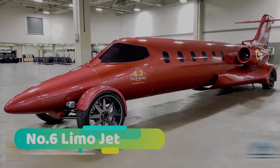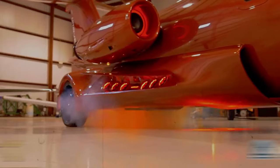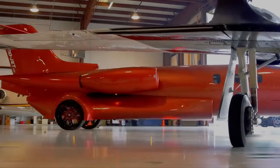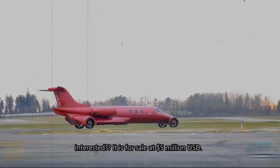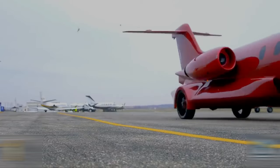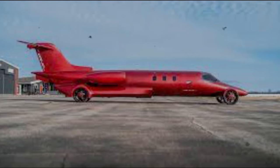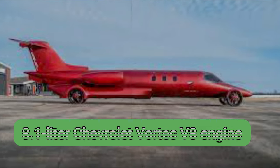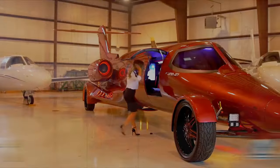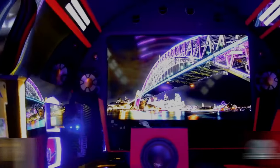Number 6: Limo Jet. The Limo Jet is not your ordinary limousine — it's a fusion of luxury and aviation technology, boasting a jet engine that propels you down the road with astonishing speed. It was created from a Learjet aircraft, designed by Dan Harris, and built by XRT Coach in Chicago. The car has a steel-tube-framed chassis and an aluminum fuselage, powered by an 8.1-liter Chevrolet V8 engine, and has 20-inch Diablo wheels. The car can seat 18 passengers and has an infinity mirror floor.